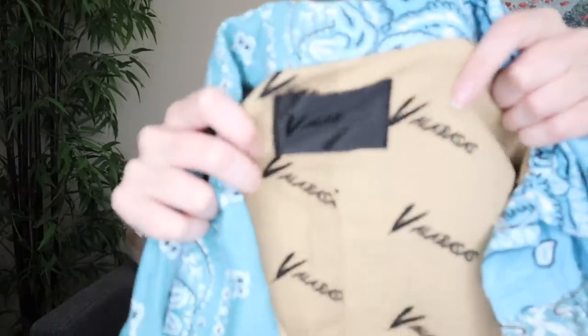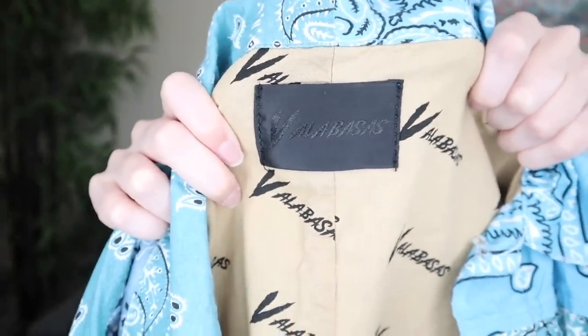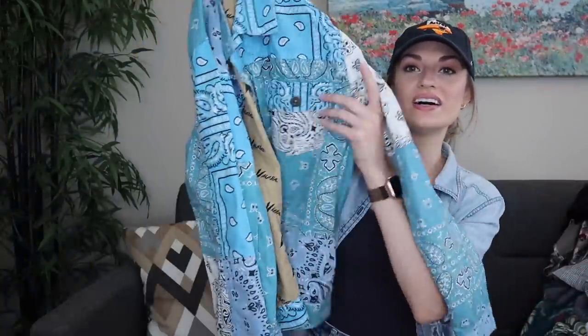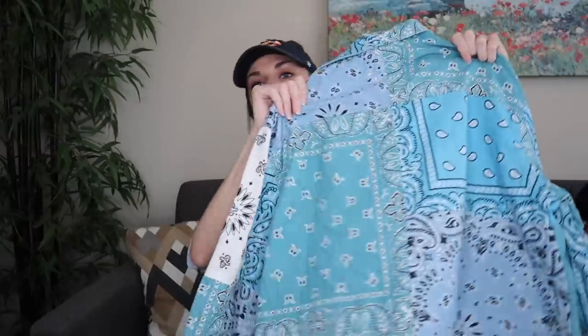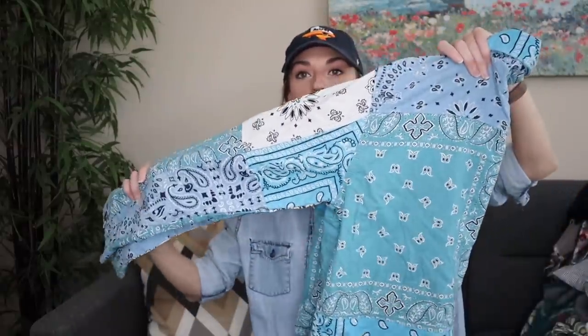Next we have a men's piece — I was unfamiliar with this brand, Vallabosses. I was immediately drawn to it because of the patchwork bandana print in different shades of blue. It's in great shape, lined, buttons down in front, size large. I'll list this in my men's closet. I think it probably retailed for a couple hundred dollars from my fast research at the bins.